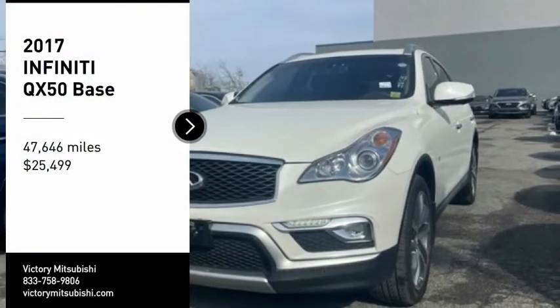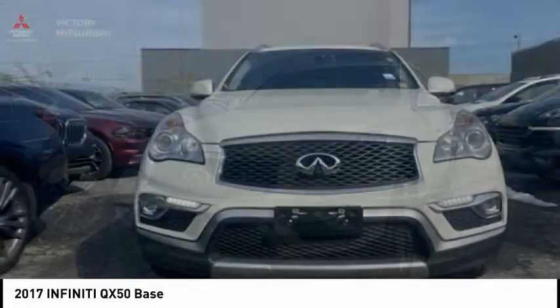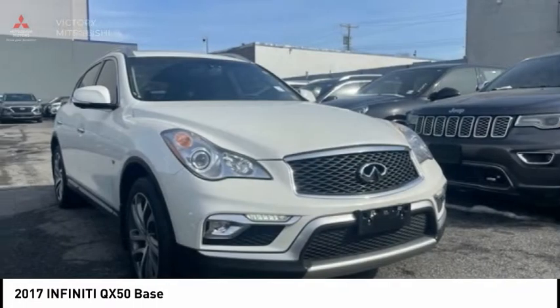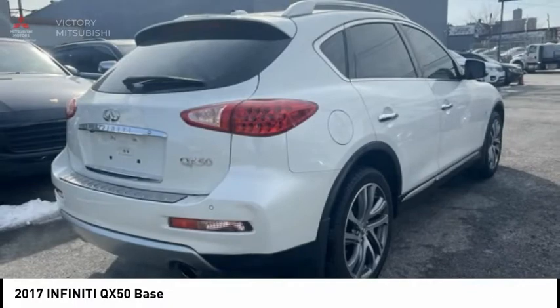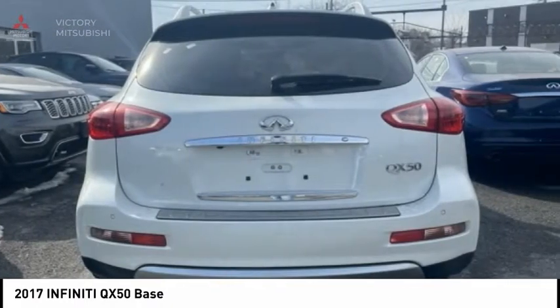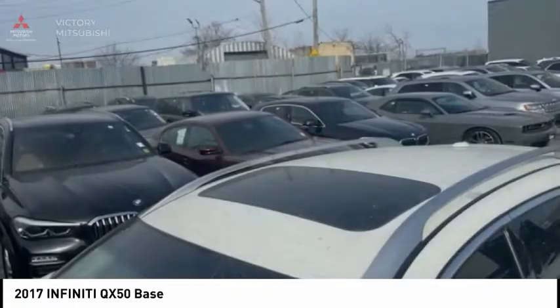Come test drive the 2017 Infiniti QX50. The Infiniti QX50 is the perfect blend of luxury and power. You will be impressed with the QX50's agile, sport sedan-like handling. It comes with very responsive steering and strong brakes. The QX50 offers extremely high levels of safety and luxury, all with a sleek new design.